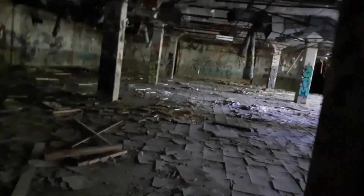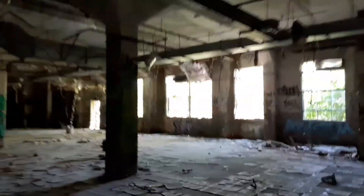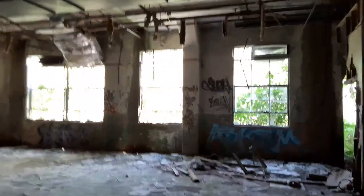There we go. Here's what we're looking for. I got the tiles still — that's cool. Some stairs over here. These tiles are wrecked but they look really cool. Everything's blown out of this place.